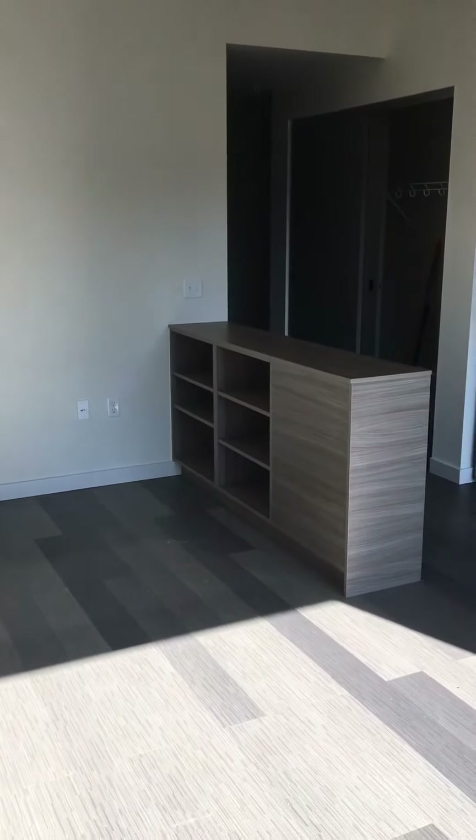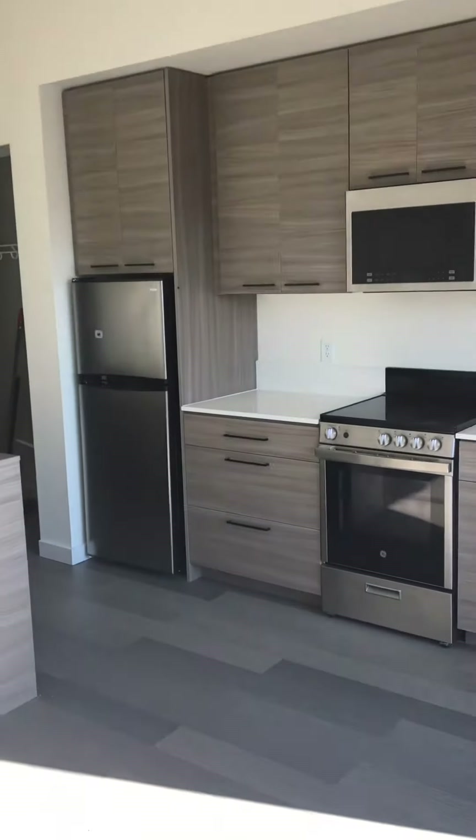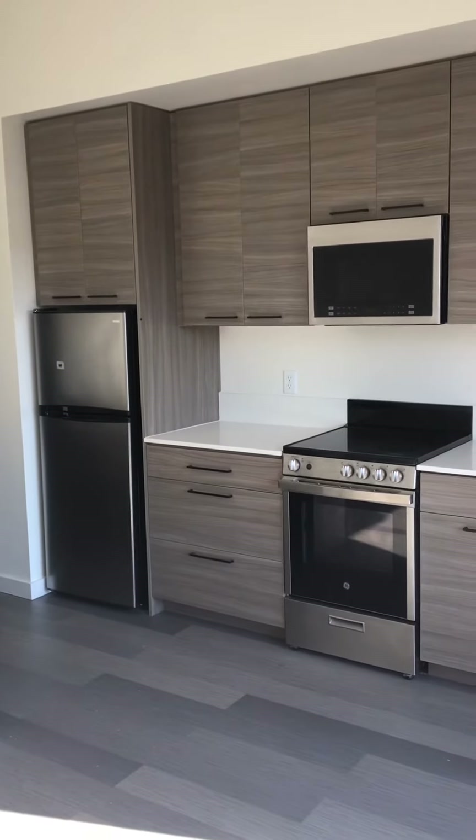Looking back into the main area, that built-in room divider stays. It's got cubbies on this side and on the other side. And then this is the kitchen along this wall.